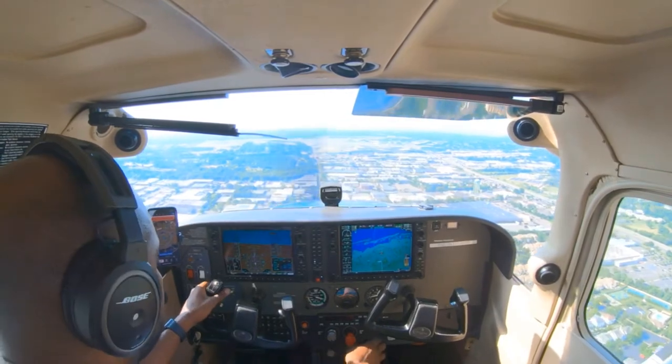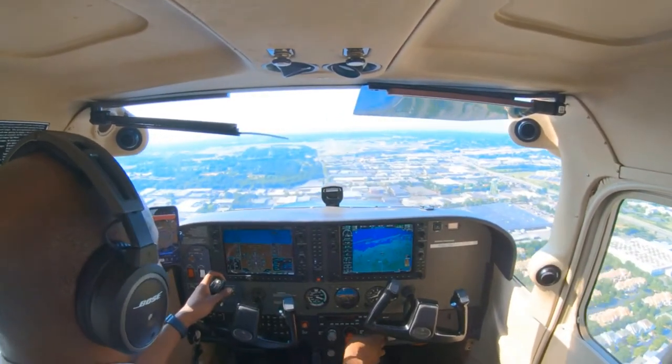Cessna 590 Delta, runway 19, cleared to land. Cleared to land, 19, 590 Delta.